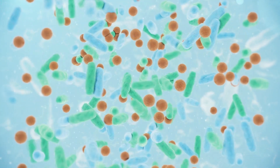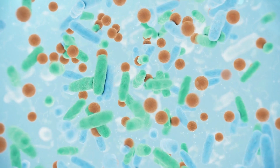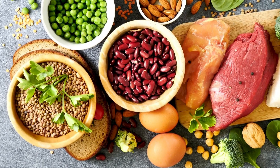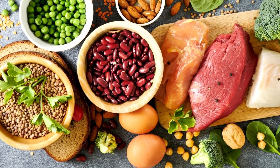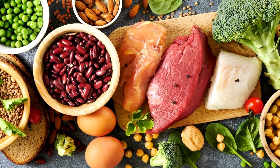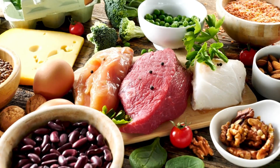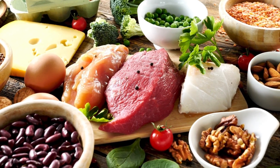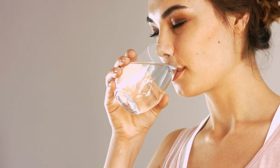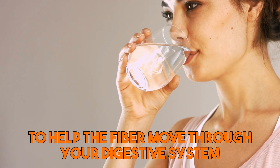In addition, fiber provides food for the beneficial bacteria in the gut, helping to maintain a healthy balance of gut flora. It's important to note that consuming too much fiber too quickly can lead to digestive discomfort. It's best to gradually increase your fiber intake to allow your gut to adjust, and to make sure you're drinking plenty of water to help the fiber move through your digestive system.